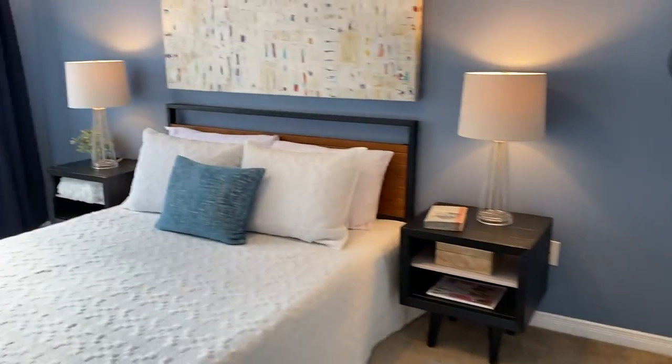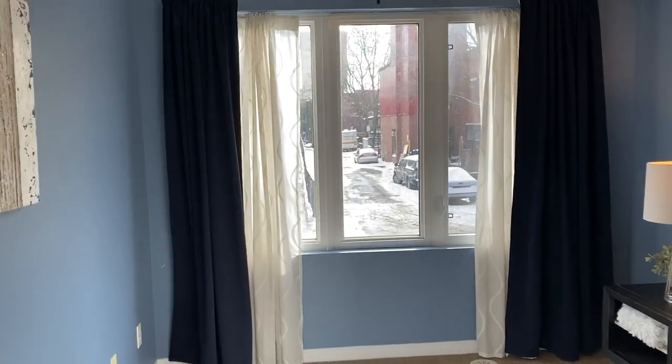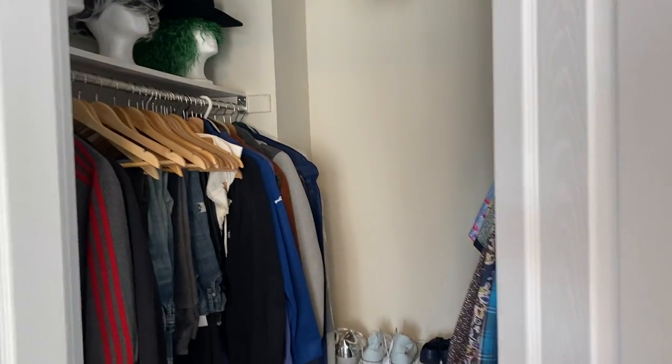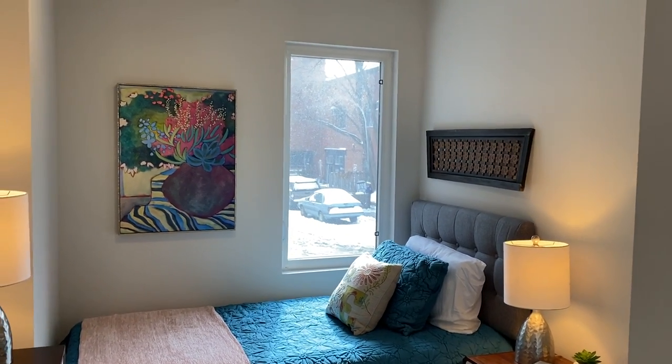Got the main bedroom. I'll just show you the four-piece bathroom — nice deep soaker tub. And those floors feel heated. I don't think they are, but they're toasty. This is the main bedroom — light and bright because it's south-facing. Got those window coverings, which make it nice and dark at night. And a huge closet. And the second bedroom with lots of light coming through the windows.